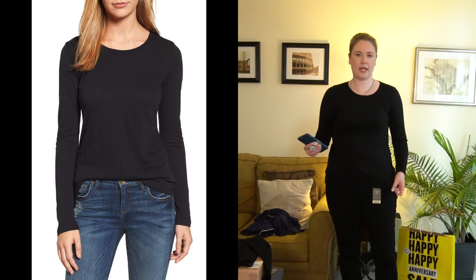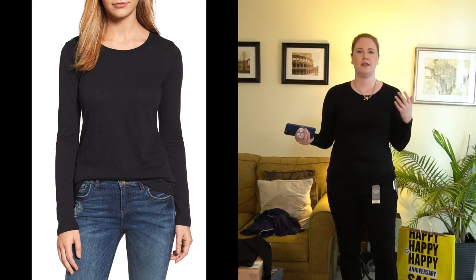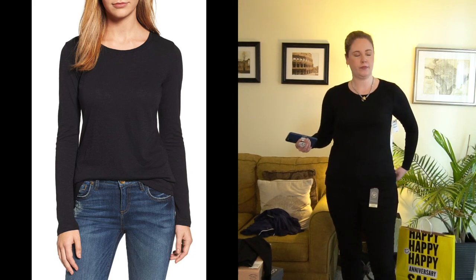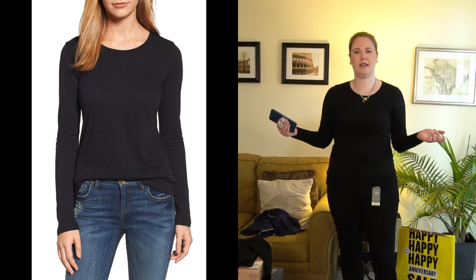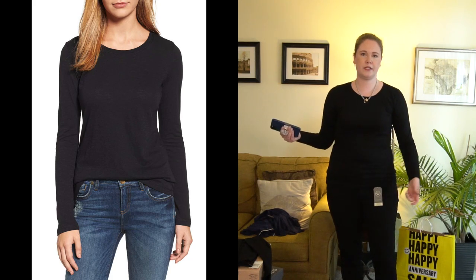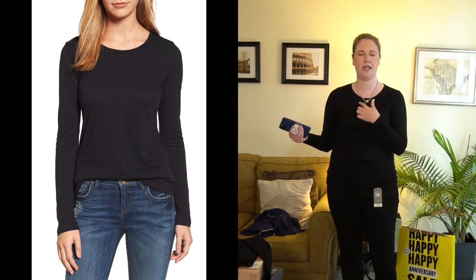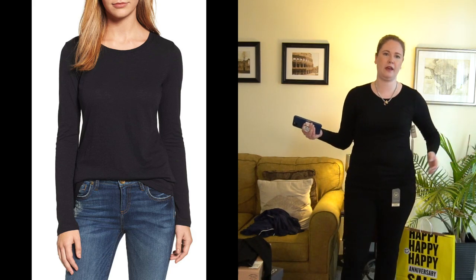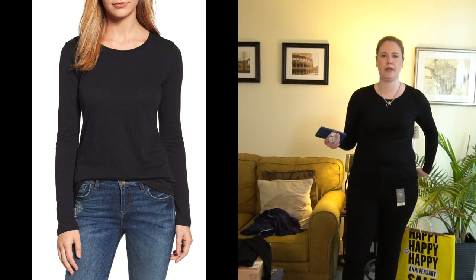Next up is the Caslon long sleeve top. It's just a little tighter than I'm comfortable with at the moment and I don't know that it's as flattering as those short-sleeve tops. If it were the same cut, a bit looser, and had that v-neck I'd probably be all about it, but it's a different style. I'll probably return it.